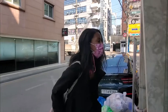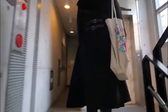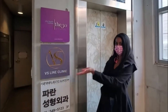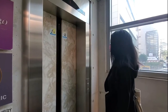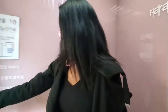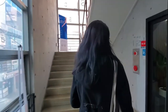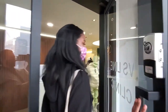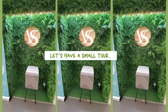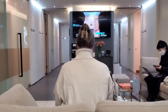He opened up his own clinic in Apgujeong called VS Line Clinic. It's next to Apgujeong station exit four, a little bit on the back alley, and you'll see that it's on the second floor.